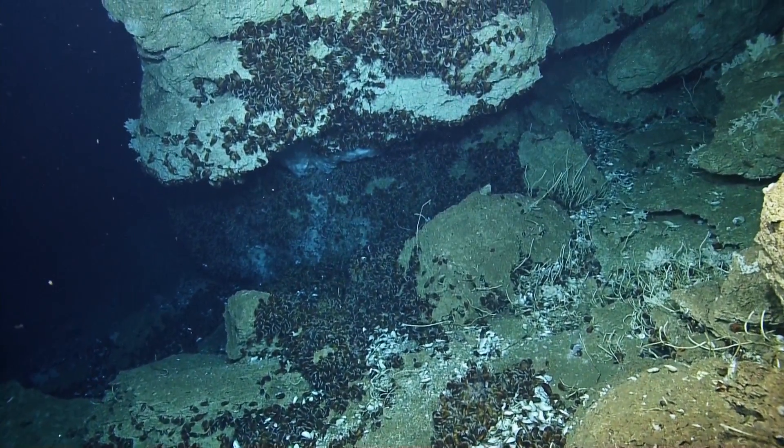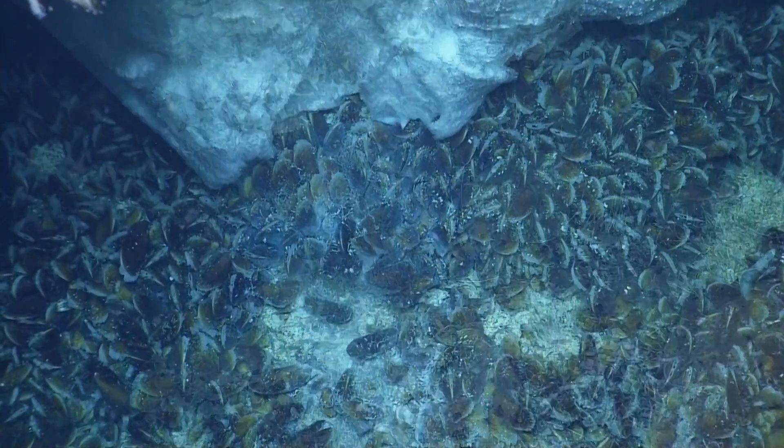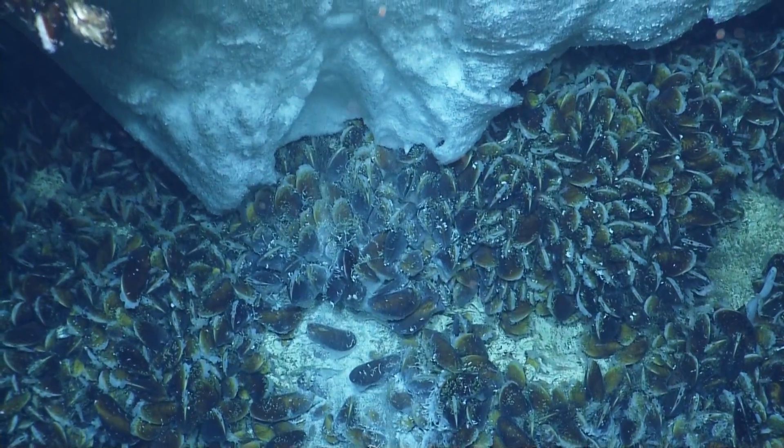This is methane hydrate. Look at the bubbles in there. And there's more bubbles — there's the flow. More bubbles under there. That's methane hydrate, I think, building up underneath there. When we get up close, this is awesome.